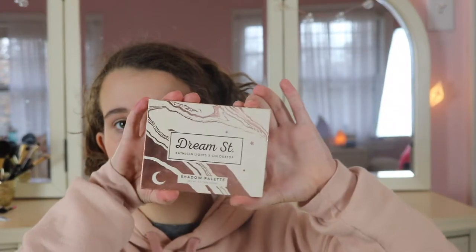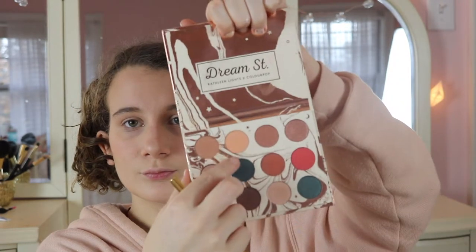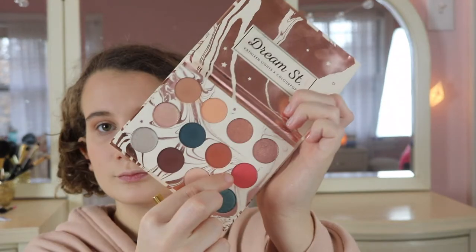For today's video I'm going to be doing a fun Valentine's Day look and I'm using the Dream Street palette by Colourpop and Kathleen Lights. First I took the light beige shade to match my skin color just to set the concealer on my lids, and I'm using the transition shade and sweeping that down to my lower lash line.